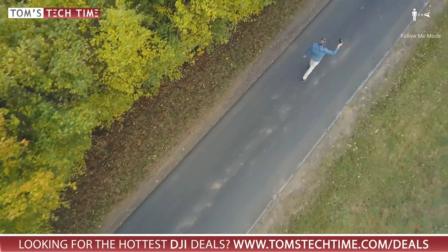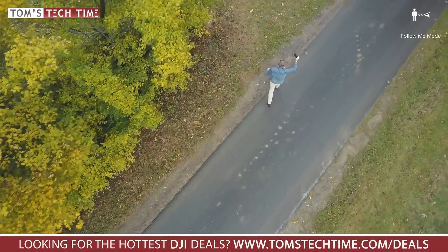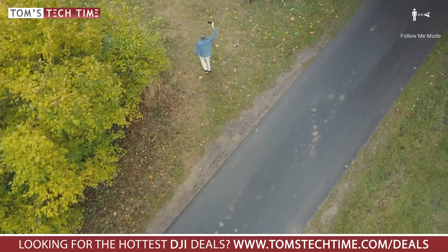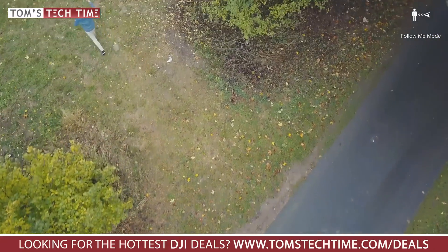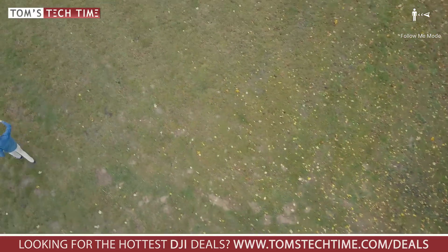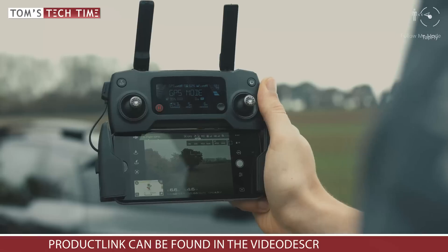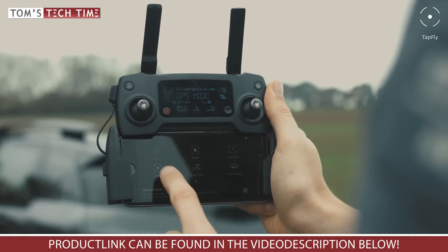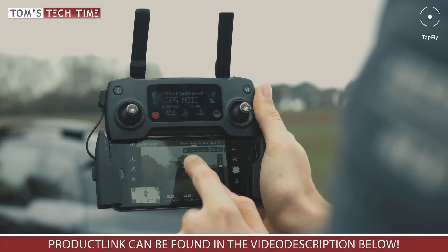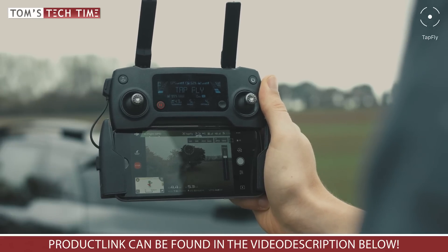Follow Me mode is the little brother of Active Track. It makes the drone follow your phone's and remote controller's signal. It is fully GPS-based, which makes it a weaker tracking tool than Active Track by far — it's neither precise nor very useful due to the minimum height of 10 meters. You think the tree in the back looks interesting? Just tap it and in Tap Fly mode the Mavic Pro flies there on its own. Life can be that simple.